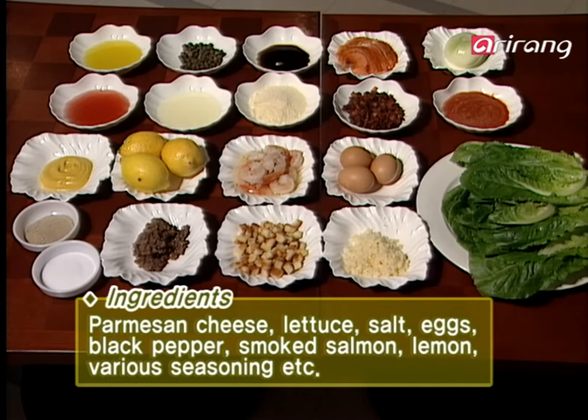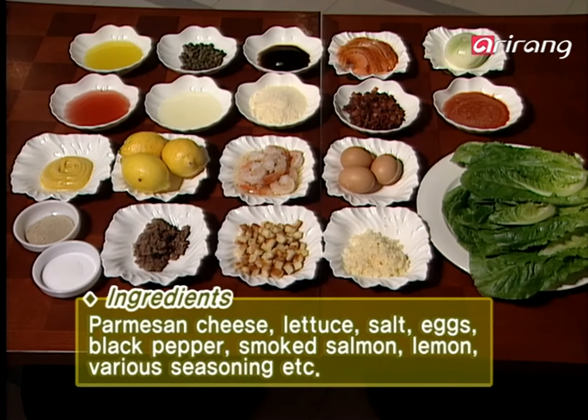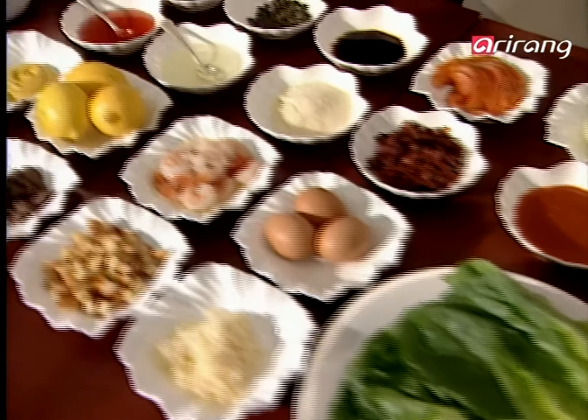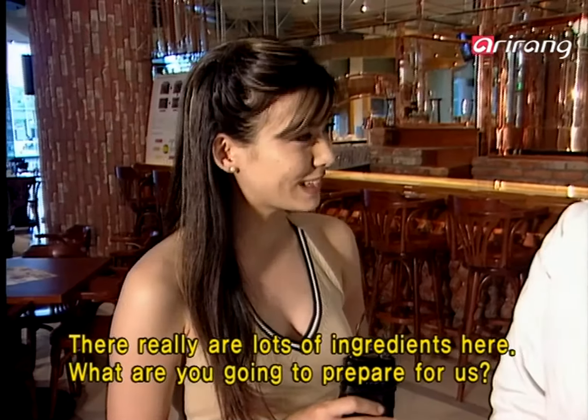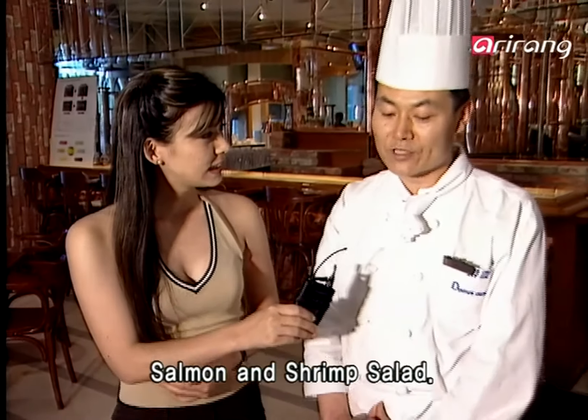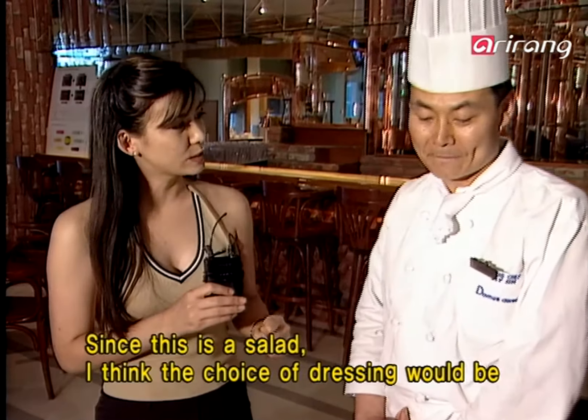Salmon and shrimps are needed, of course. Prepare lots of vegetables to eat together. For the sauce, lemon, olive oil, and wine vinegar are needed. There are a lot of ingredients prepared for today. We're making salmon and shrimp salad. I think the dressing is the most important part. Today's salmon and shrimp salad dressing — red wine vinegar, Parmesan cheese, and anchovies are mixed in.